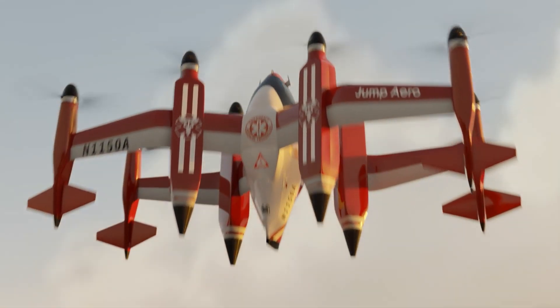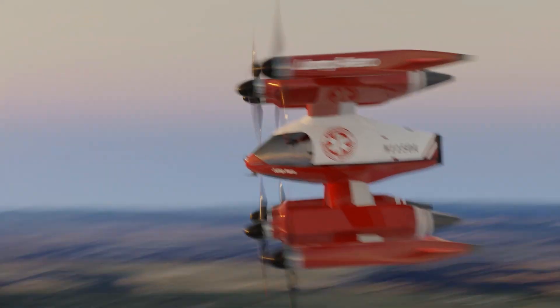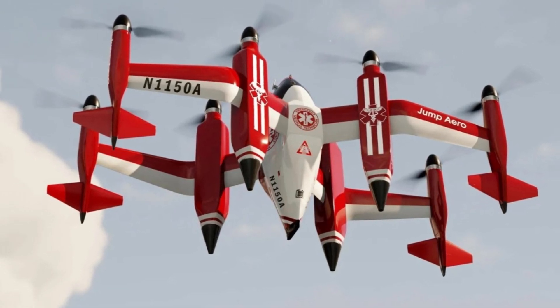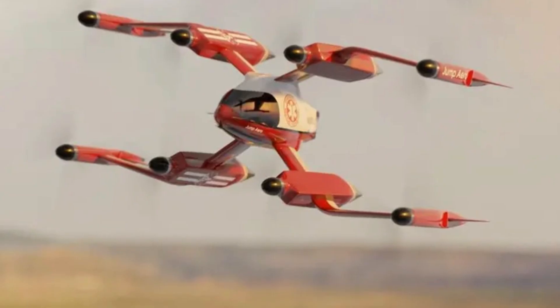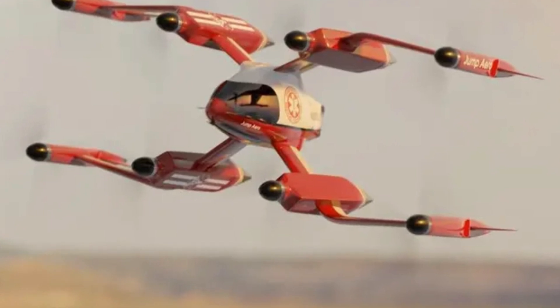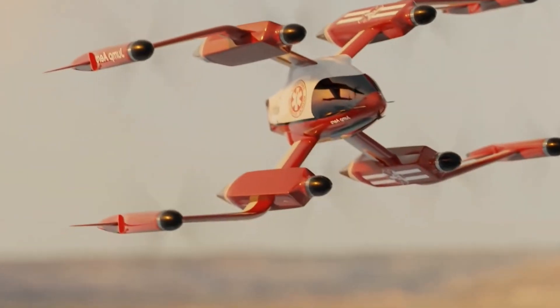Jump Arrow has already sold 10 JA-1 Pulse units to Australia's Electro Ventures and established a partnership with Denmark-based ambulance operator Falk, further demonstrating the growing interest in using electric vertical takeoff and landing technology for emergency medical services. Additionally, the company is working with the California Institute of Technology to develop an electronic parachute system, adding an extra layer of safety in case of failure scenarios.